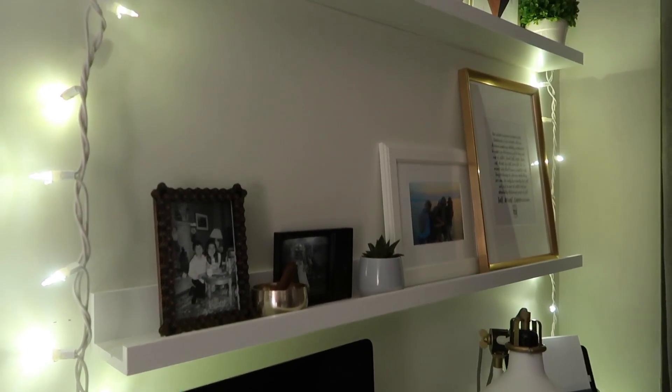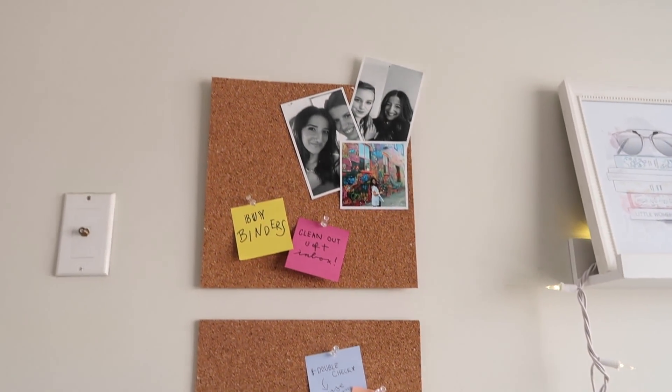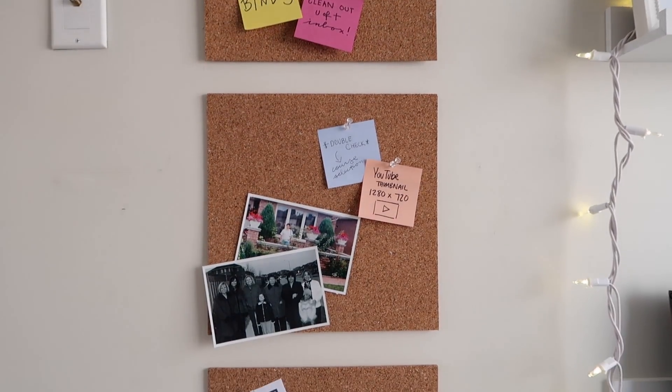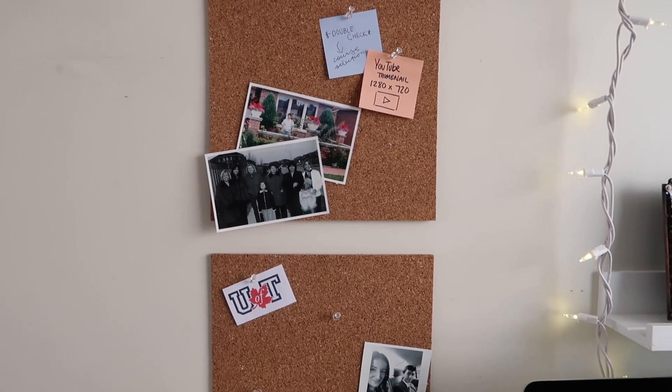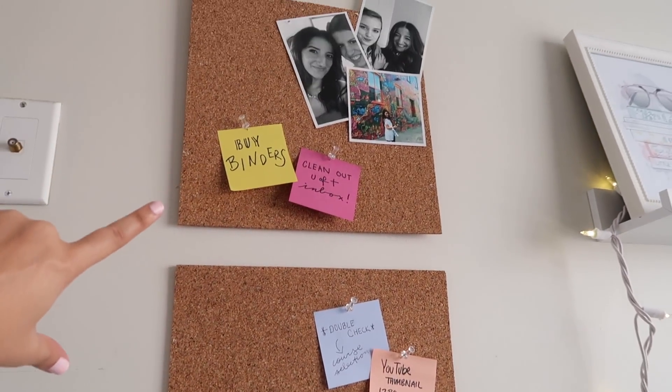Along the shelves I also have some twinkle lights so that when I'm studying at night I can just turn those on and it's not as harsh as the lamp. With the cork boards I originally had, I just arranged them in a vertical line and removed some photos and put them in different areas of my room, so now I have more space to actually pin important paperwork.